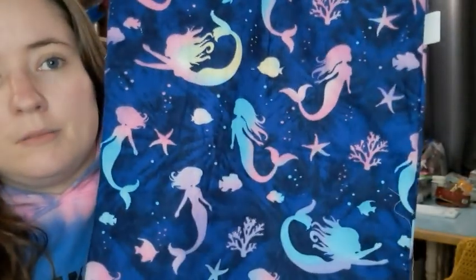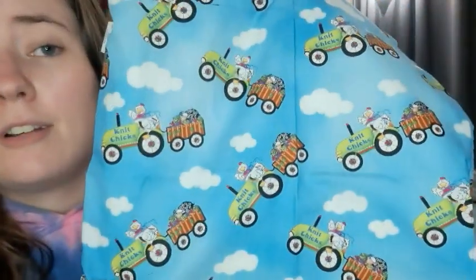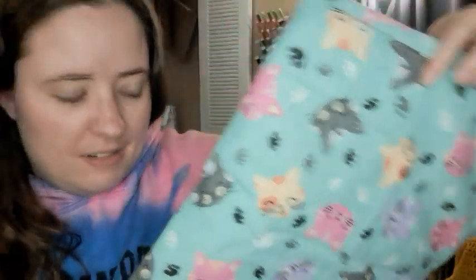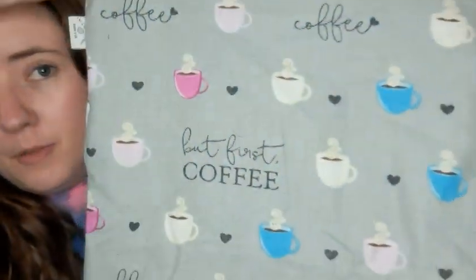There's just one of this print — mermaids. There are three of this print with cats in the windows. There's two of this and this is like a chicken driving a tractor that's full of yarn. Just two of those. There's two of these ones — I have a lot of this fabric, I've been making bags for a while out of that. There's just one of this print with the cats, so cute. There's two of this print — paw prints. And lastly there are two, I think, of this print — coffee. So that's all the bags that'll be on the shop tomorrow.